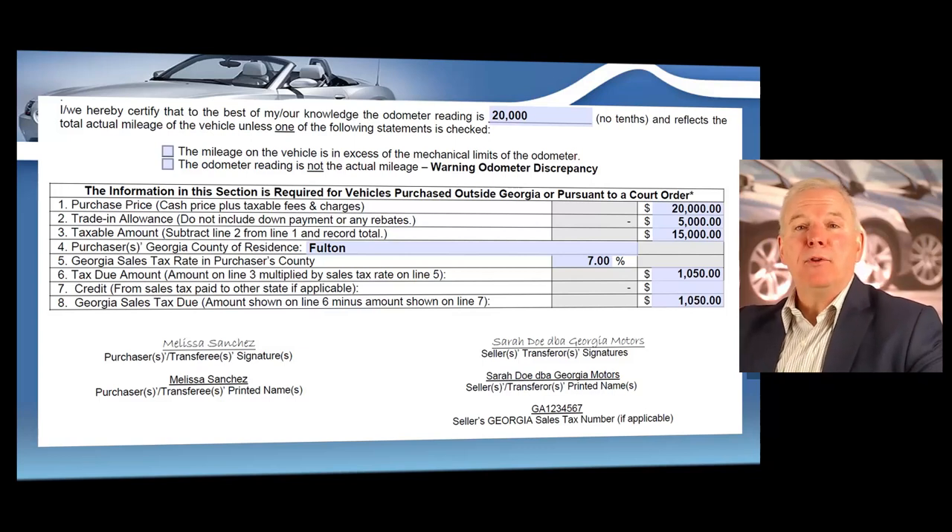You're going to enter the county that the purchaser lives in and multiply the taxable amount by the sales tax rate — the TAVT rate — which we'll discuss in a little bit. The tax due in this scenario would be $1,050, so the customer is basically paying $16,050 for the vehicle. That's the price after the trade-in plus the tax due at the time of sale. As the dealer, you collect the sales tax at the time of sale, and I'll show you how to pay it to the state with a couple of clicks.